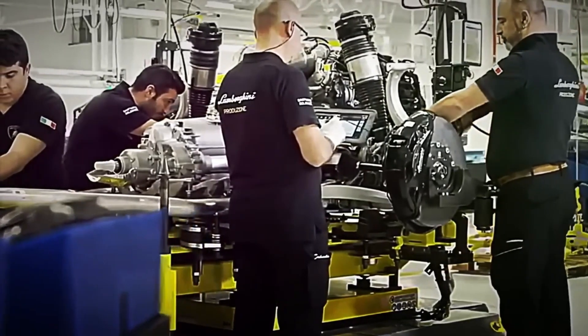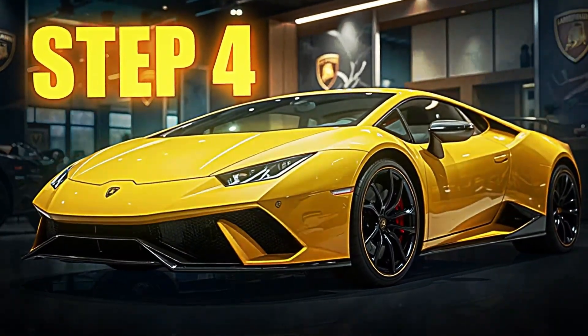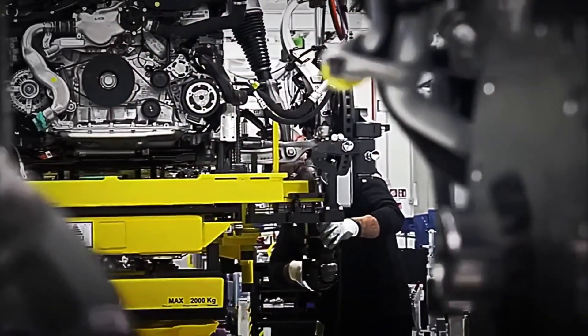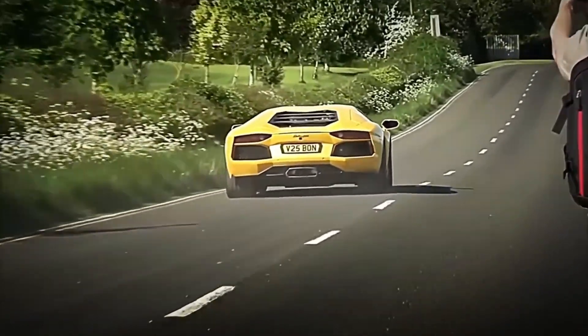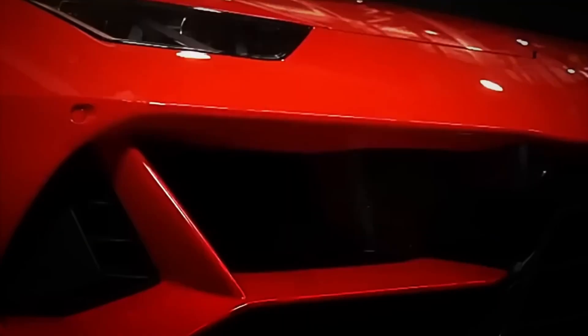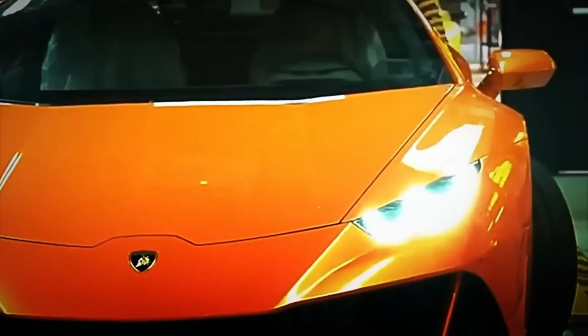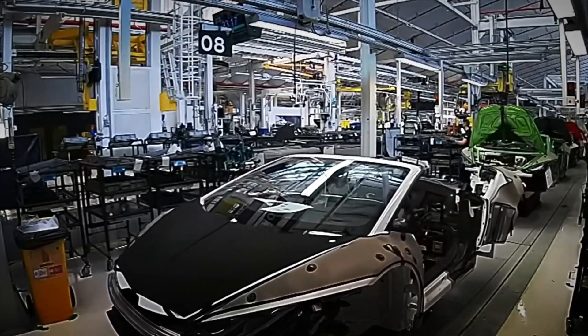Step 4: Molding and Assembly of the Bodywork. We arrive at one of the most delicate moments of the entire process — giving this machine its imposing and aggressive appearance. Here it is not just about aesthetics. Every panel, every curve, and every line is designed to cut through the air like a blade, channel the wind's force, and keep the car glued to the asphalt, even at more than 300 kilometers per hour. Everything begins with the molding of the exterior parts.